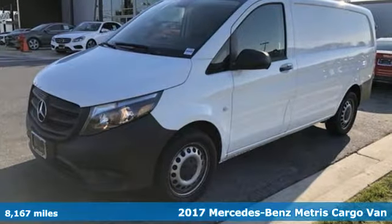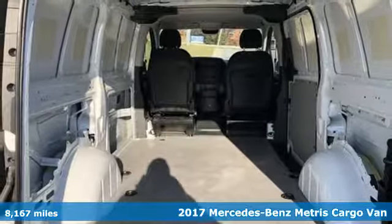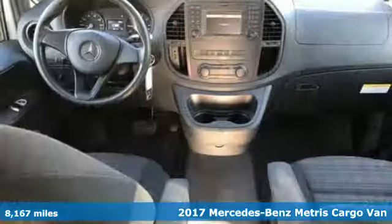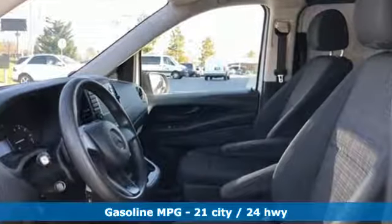It's a 2017 Mercedes-Benz Metris cargo van. It's more nimble than larger cargo vans, yet matches their cargo-carrying ability. And yes, it's a Mercedes-Benz, and it comes with all the amenities you need.